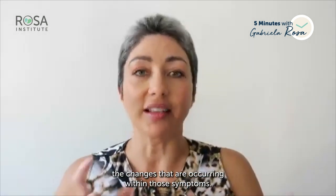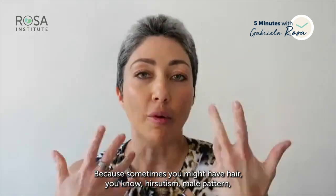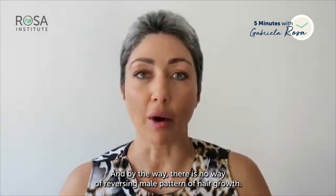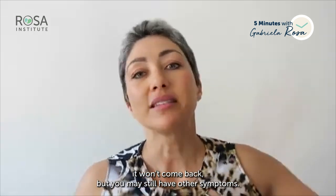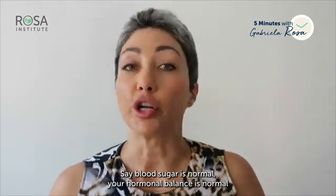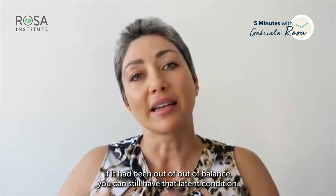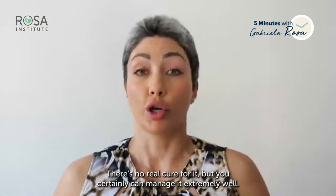Sometimes you might have hirsutism — male pattern hair growth — and have that treated so it disappears. There is no way of reversing male pattern hair growth; you'd need laser or some other hair removal to manage it. But you may still have other symptoms even when those are under control — blood sugar normal, hormonal balance normal, few follicles, weight normalized. You can still have that latent condition, which is why we say PCOS is managed, not cured.